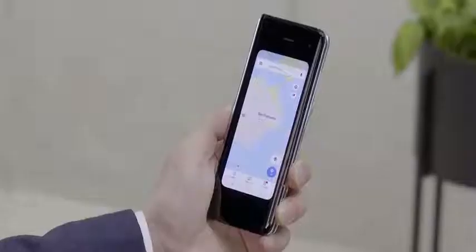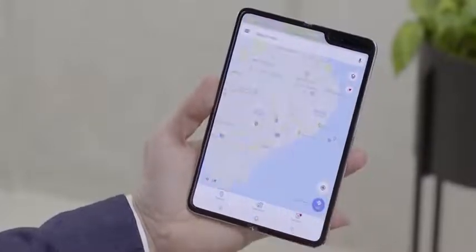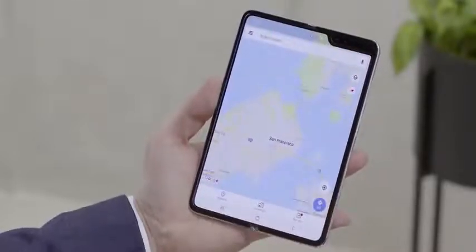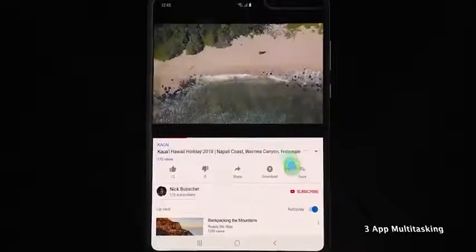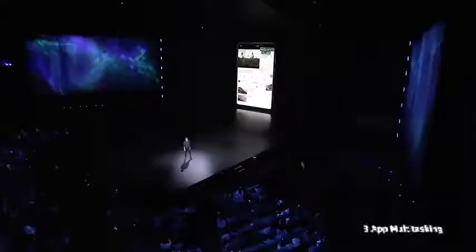Samsung showcased some of the software capabilities. They showed app switching — using an app like Google Maps on the cover display and then opening and transitioning seamlessly to the 7.3-inch display for a full map layout. They also showed three-app multitasking, which we haven't seen in an Android device or tablet at all — giving you the ability to watch a movie, do a voice chat, and search the web with three applications simultaneously.